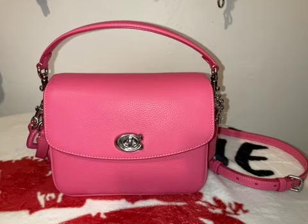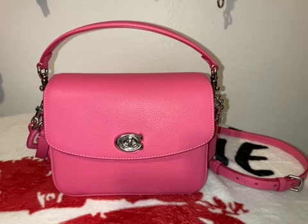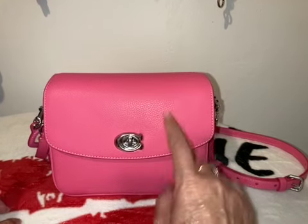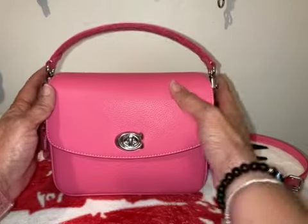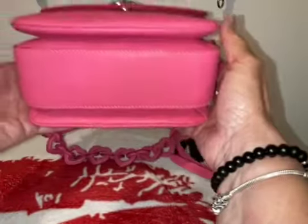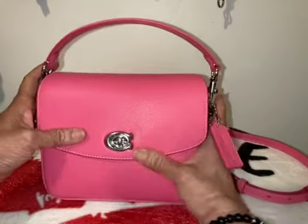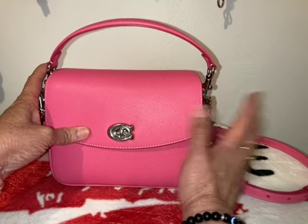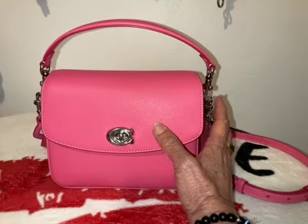Hi friends, I'm back with another video and this is going to be on the bag that I purchased over the weekend. This bag is called the Coach Cassie — I think it's the Cassie 19 — and it's in the color petunia. I have two bags now in petunia: the satchel and this one. I love this color.